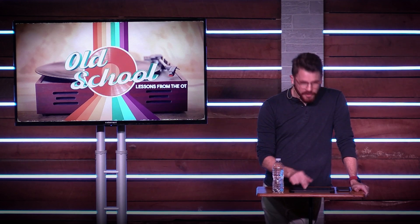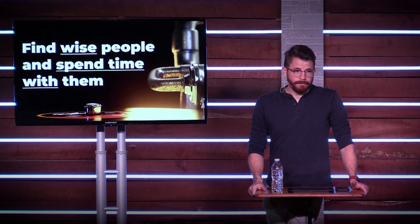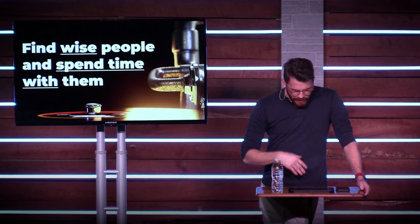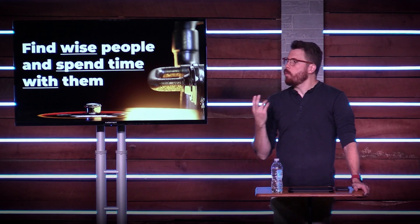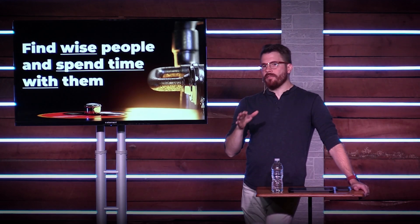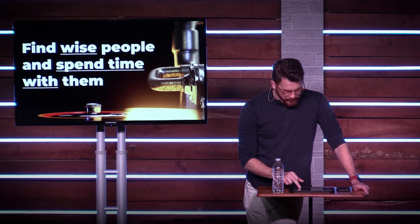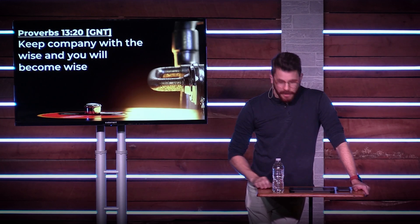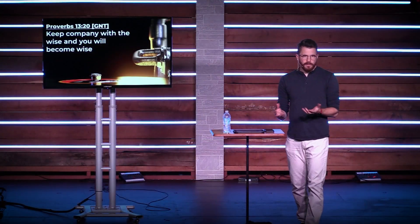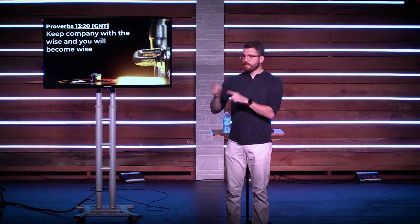Number two: if you want to make better decisions and not be a maroon, you need to find wise people and spend time with them. Proverbs 13:20 — we read the second half of the verse, but here's the first half: "Keep company with the wise and you will become wise." If you hang out with smart people, you'll tend to become a little bit smarter in the way you do things. Notice this is different from just asking somebody for advice.